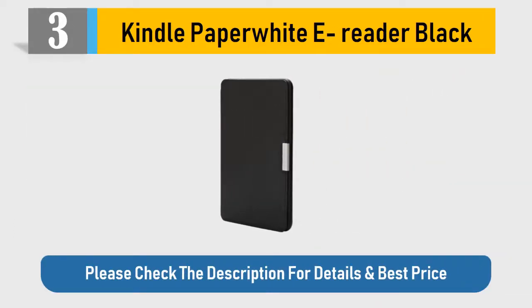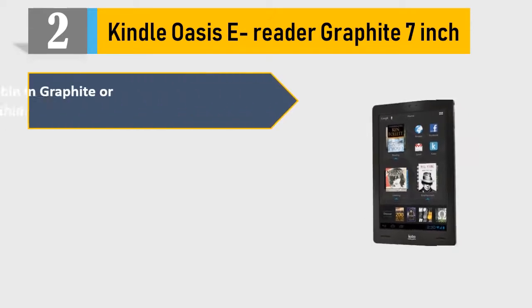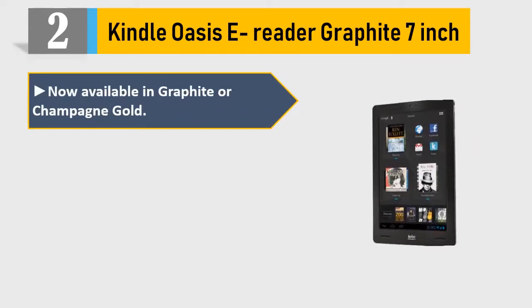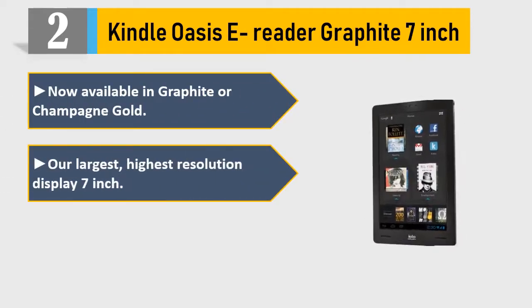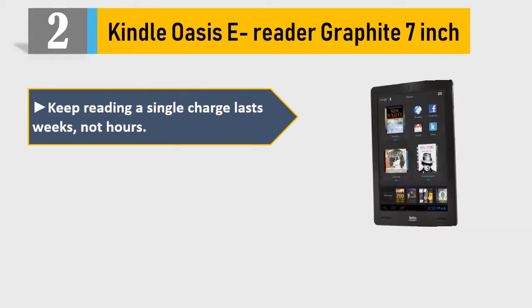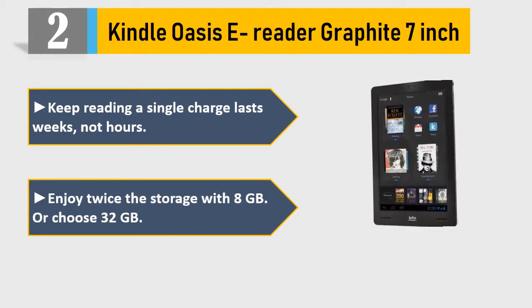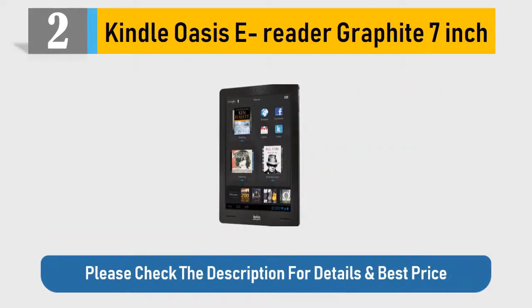Number two: Kindle Oasis e-reader, Graphite, 7 inch. Now available in Graphite or Champagne Gold. Our largest, highest-resolution display — 7 inch, 300 PPI. Reads like real paper without glare, even in bright sunlight. A single charge lasts weeks, not hours. Enjoy twice the storage with 8 GB, or choose 32 GB. Please check the description for details and best price.